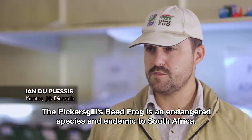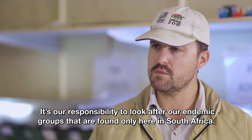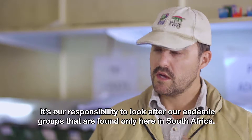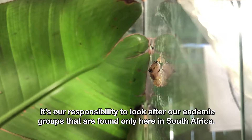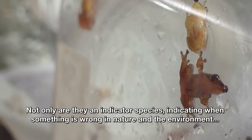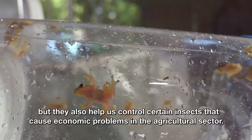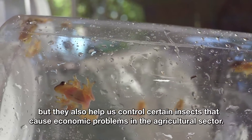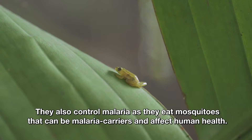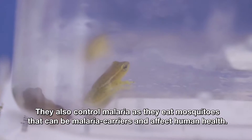So what is special about the Pickersgills? The Pickersgills reed frog is an endangered species and it is also endemic to South Africa. It is our responsibility to look after our endemic species found only in South Africa. These frogs play an important ecological role — they are natural indicator species, they help control certain insects that can cause economic problems in agriculture, and they eat mosquitoes that can carry malaria and affect human health.